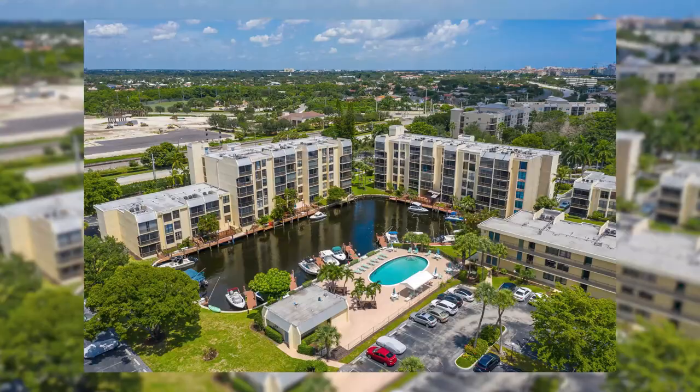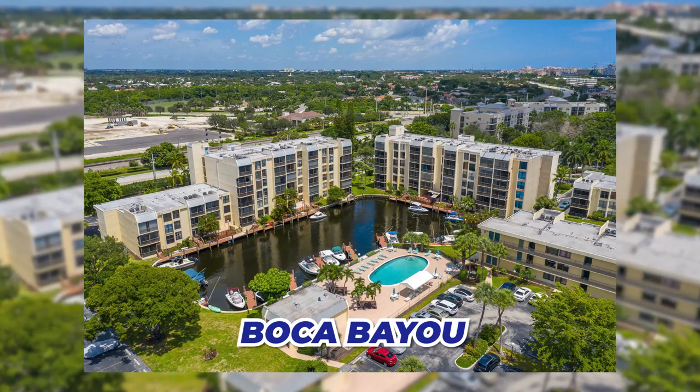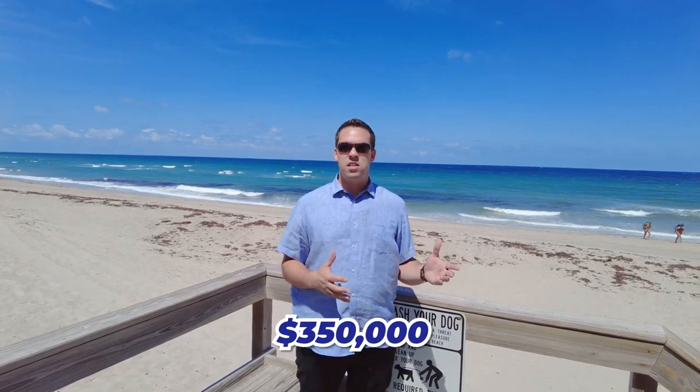The first community I'm going to bring you today is Boca Bayou. Boca Bayou is a great community in Boca Raton on the intercoastal waterway. It has a private marina where you can dock your boat, available for an additional fee. It's a beautiful community that just underwent a $20 million renovation. It starts around $350,000 for a home that needs updating, all the way to a little over $500,000 for homes that are already updated.